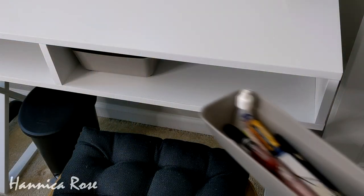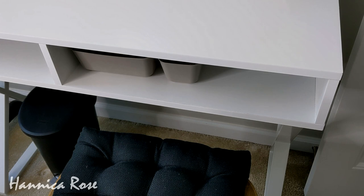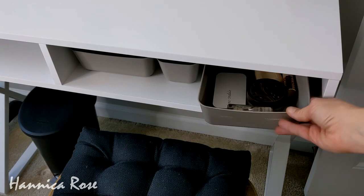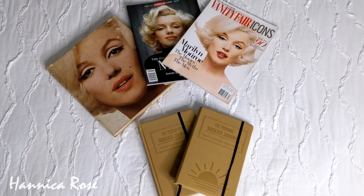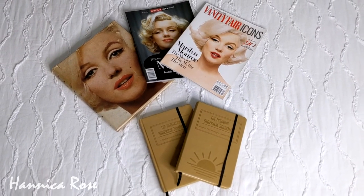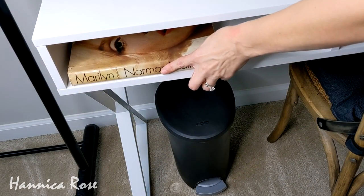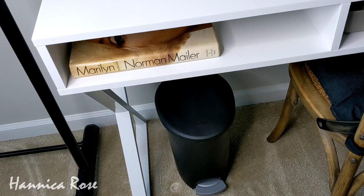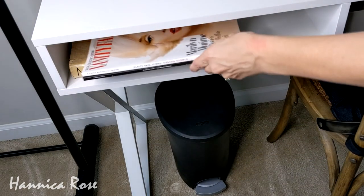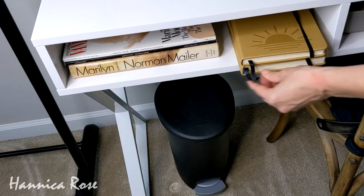I really liked the open storage space that the desk has underneath. On one side I'm just putting back all of my makeup containers — I was able to fit everything plus more in here. On the other side I thought I would display some of my favorite Marilyn Monroe books and magazines, and I'm also going to see if there's enough room for some of my journals. Everything did fit in nicely, and I like how you can see these items — they're displayed but not taking up room on top of the actual desk.